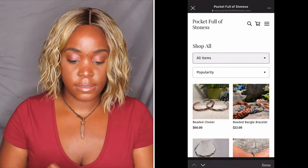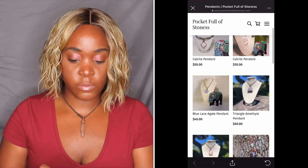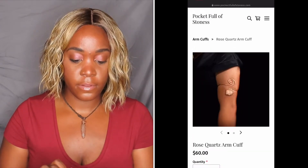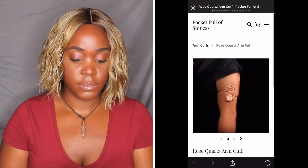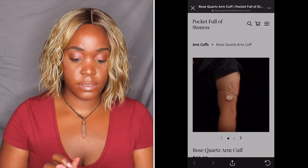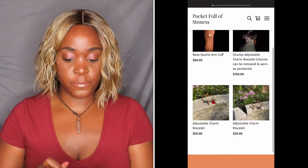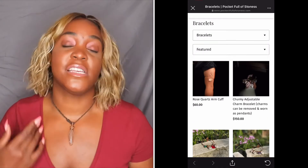She has all the different items — she has pendants, which is what we just looked at. She has this beautiful arm cuff, look at that. She has bracelets, charm bracelets, and all of them have different crystals on them. She has earrings, rings, ankle bracelets, charm bracelets, pendants, everything that you would need. Sage, all that good stuff.